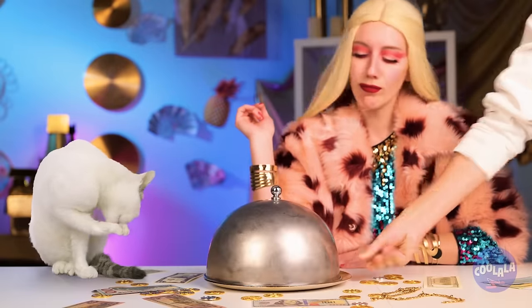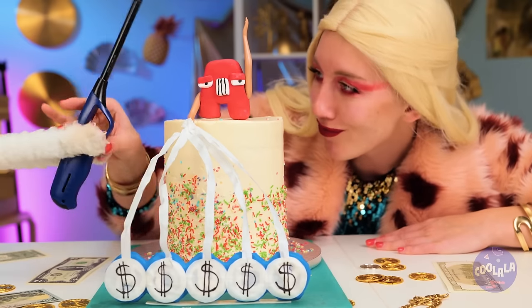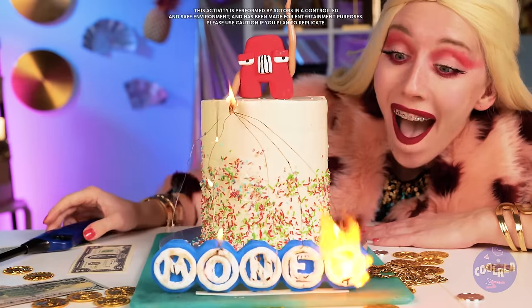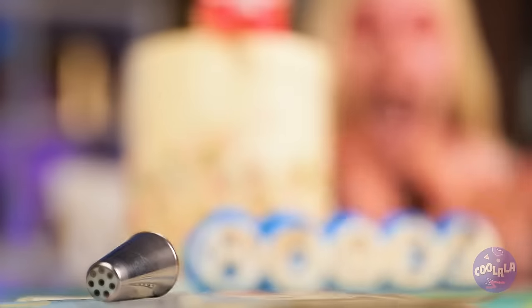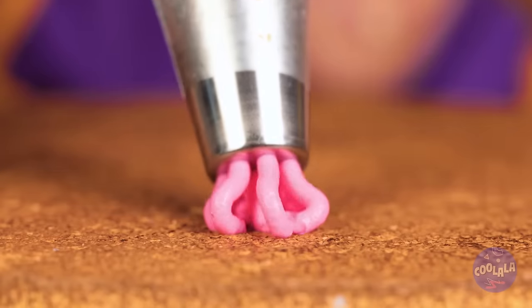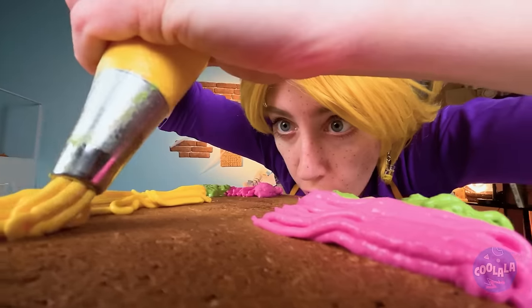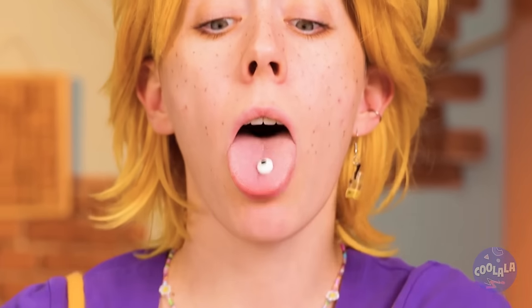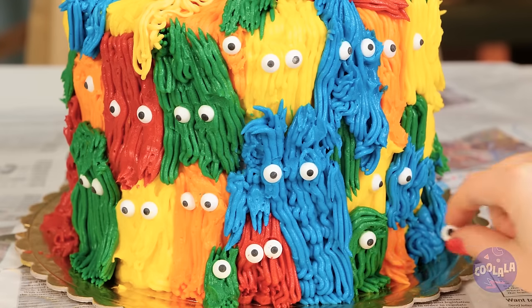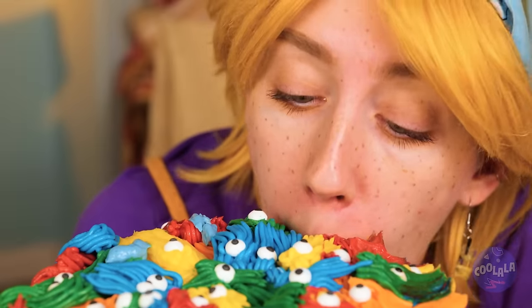We've got a special surprise for lunch — secret cake. Kind of reminds me of baked Alaska. The secret word is money. Congratulations! It's a special frosting dispenser — just the thing our cake needs. Add some tiny little eyes. Everybody gets an eye, some get two. The gang's all here — start the party!